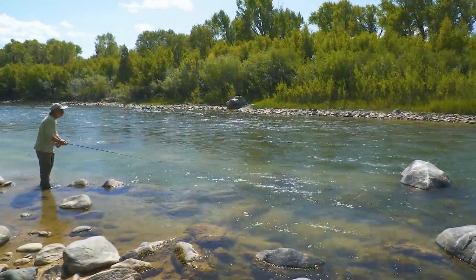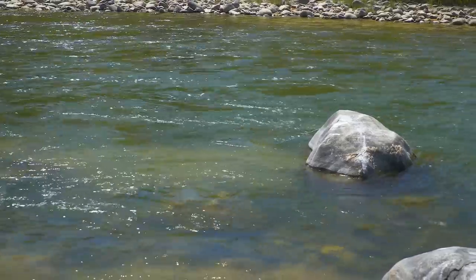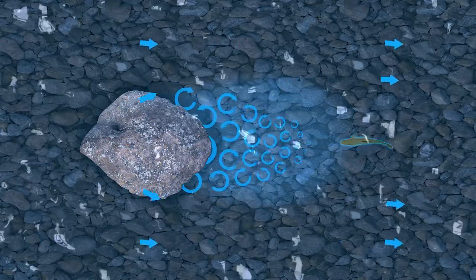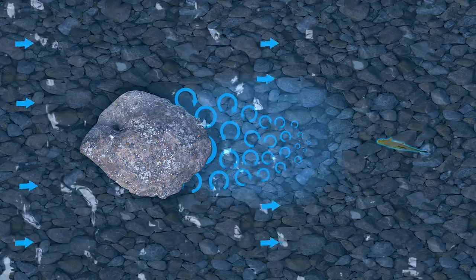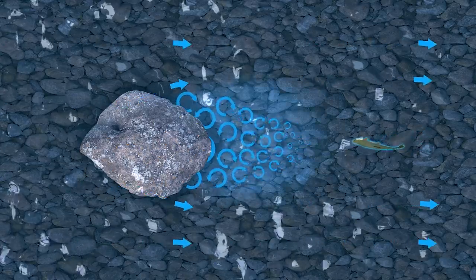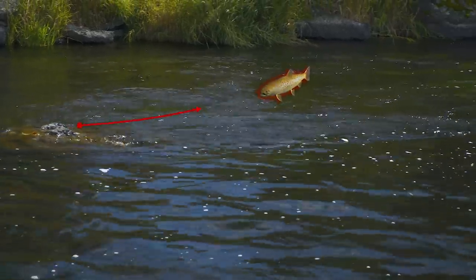The area just behind a submerged rock is not always a good place to find trout, especially in fast current — there's just too much turbulence and trout have trouble holding their position. You'll be more likely to find trout quite a distance below a rock where turbulence lessens but the break in the current is still present. The slower the current, the closer trout will be to the rock; in fast current, they may hold quite a distance behind it.